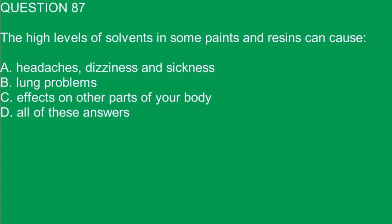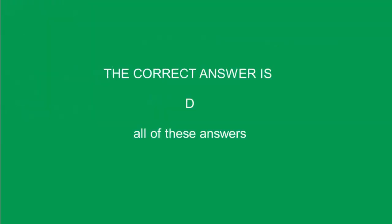Question 87. The high levels of solvents in some paints and resins can cause: A. Headaches, dizziness and sickness. B. Lung problems. C. Effects on other parts of your body. D. All of these answers. The correct answer is D. All of these answers.